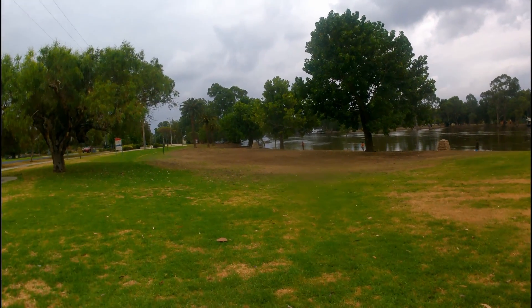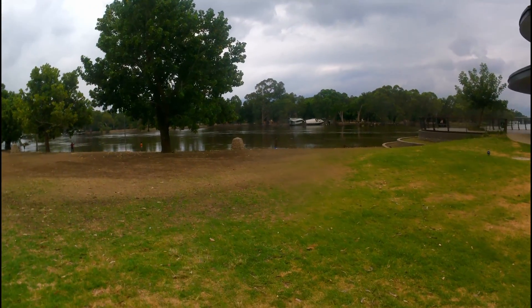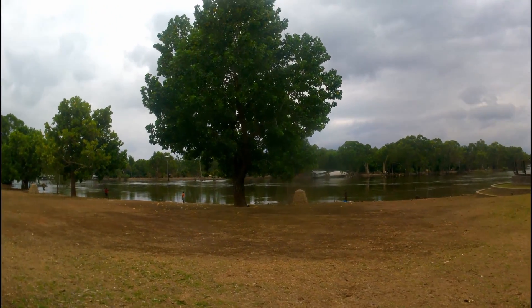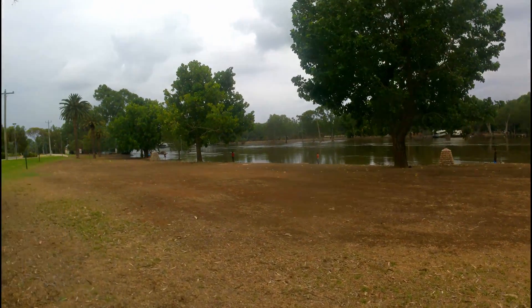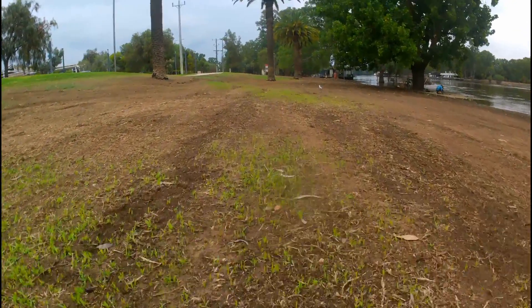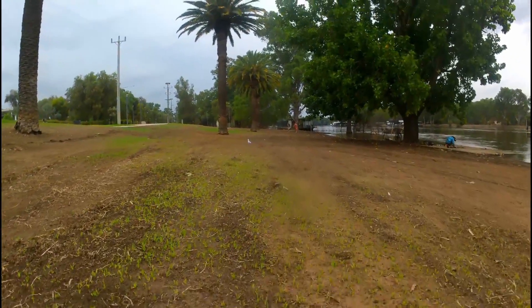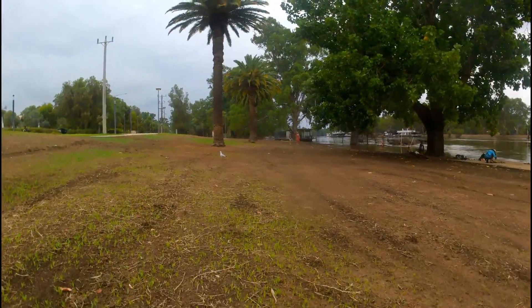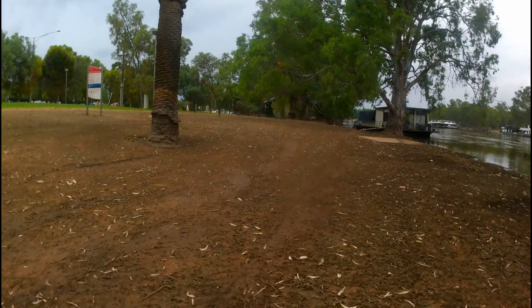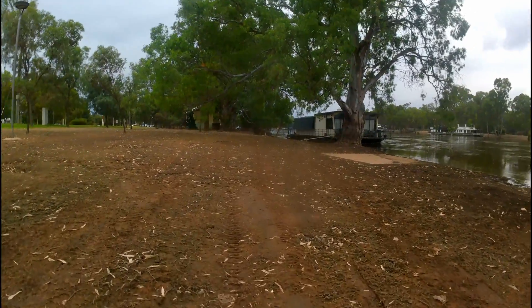G'day everyone, welcome back down at the riverfront checking out the mess and the water level. I'm going to go check out the pump shed and I might check out the Nguinji place, see how it's going. The grass is starting to poke through here — won't be long before it all turns green again. Pretty firm underfoot, I thought it would be a bit soggier but no, it's all good. Let's head up to the pump shed and see what it looks like up there.